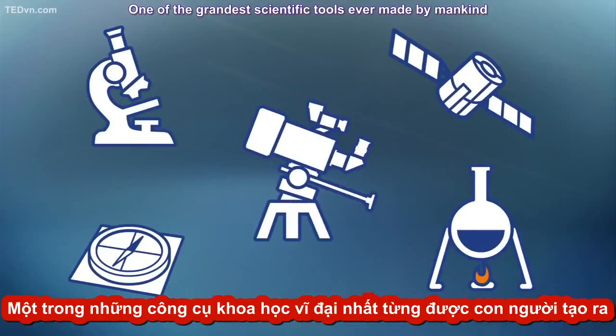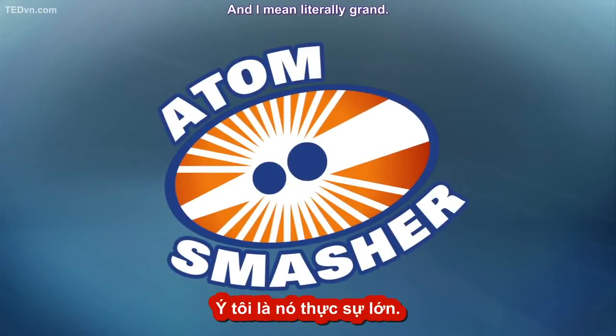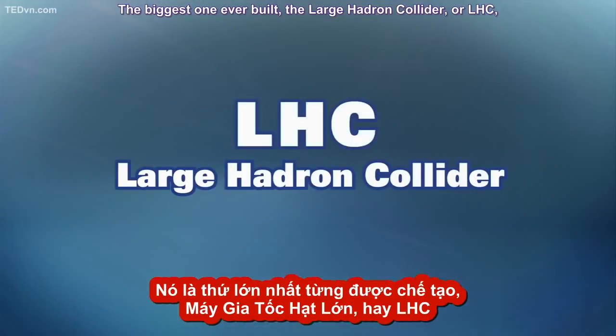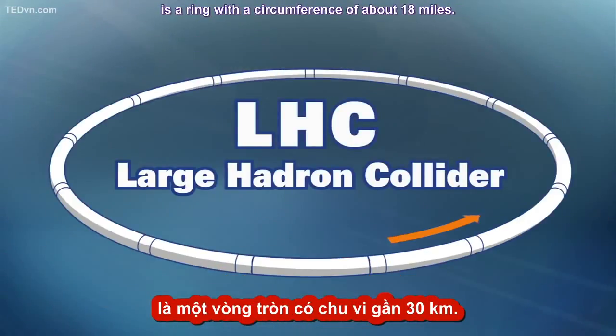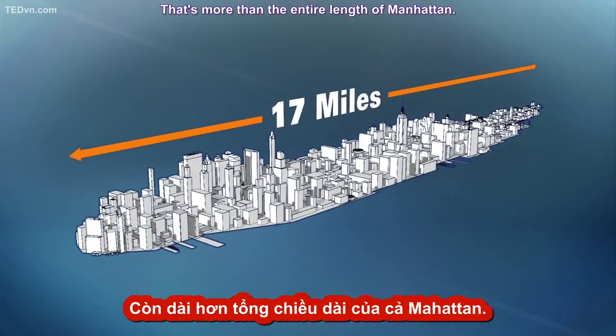One of the grandest scientific tools ever made by mankind is called an atom smasher — and literally grand. The biggest one ever built, the Large Hadron Collider, or LHC, is a ring with a circumference of about 18 miles. That's more than the entire length of Manhattan.